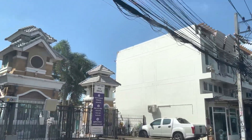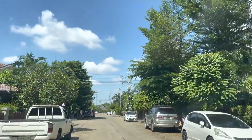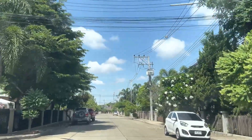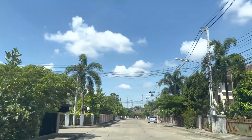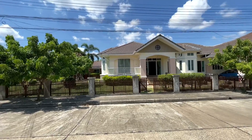Just 10 minutes up the road from Central Festival, this very nice three-bedroom house sits on just under half a rai of land. This is actually quite large for a house under development so near the city center, and the layout is really quite pleasant. Let me take you on through.